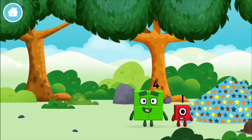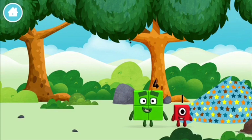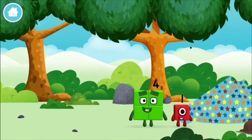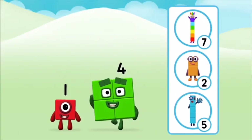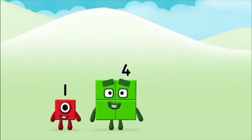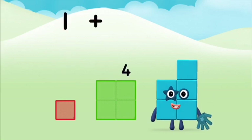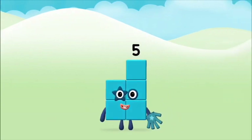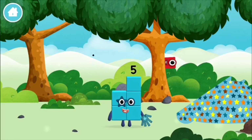You found a number block! Do you know which number block you'll make? Correct, you chose the right answer. Now add the number blocks together: 1 plus 4 equals 5. Well done, you made number block 5! I am 1, 2, 3, 4, 5.